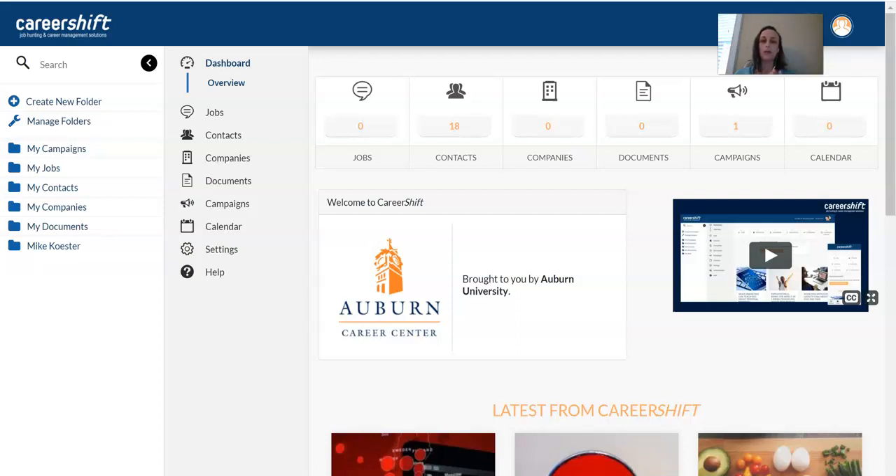I'm going to show you a couple of ways to use this today. To do a job search, this is a job search engine that will go across the internet and grab any postings that meet the requirements you're looking for, as long as that posting is not hidden behind a password-protected program. So you can't find things that would normally be in Handshake because that's password protected. However, you can find things posted on sites like Indeed, company websites, Auburn's website, and lots of other places.